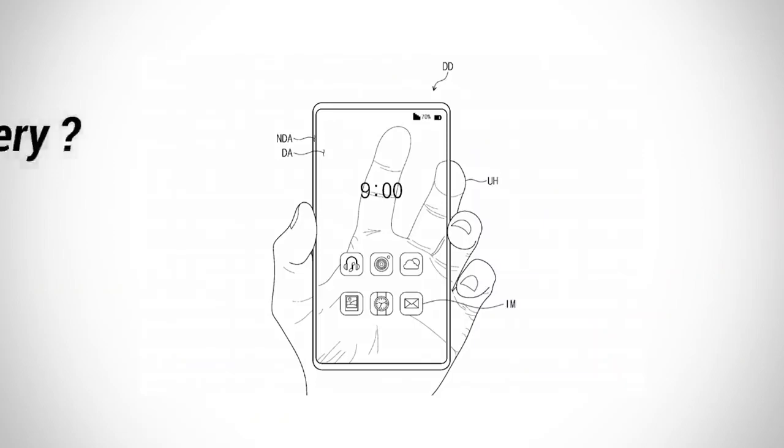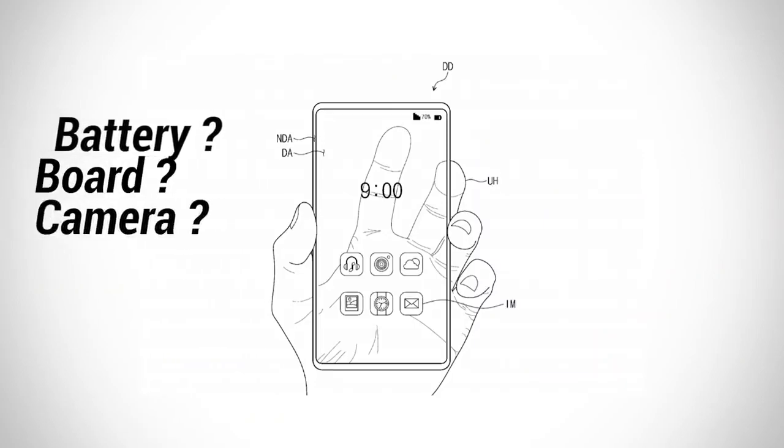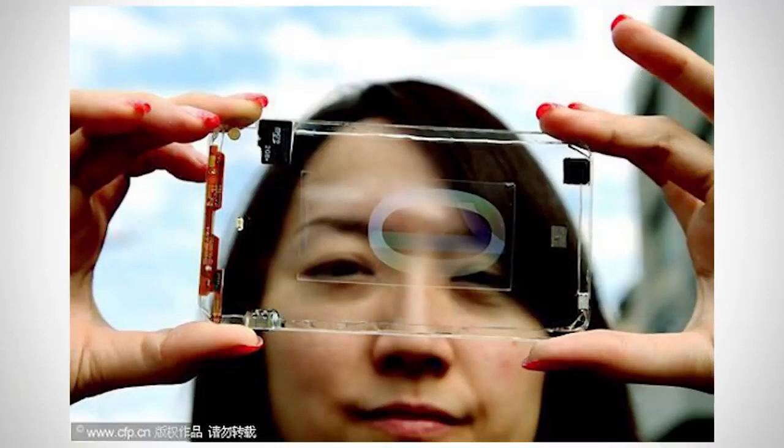The company would need to find a way of housing the battery and other components so as to not interfere with the transparent display, or somehow make those elements transparent too. It's a problem that was demonstrated by Taiwanese firm Polytron Technology's transparent phone in 2013. The SD card and ribbon cables were still visible, despite the phone's largely transparent body.